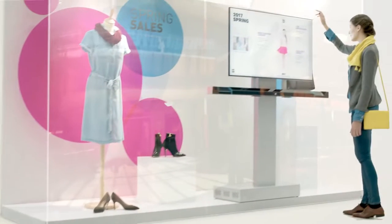The Air. You can't see it, and yet it makes a feather fly. Now imagine the Air making your shop window more attractive.